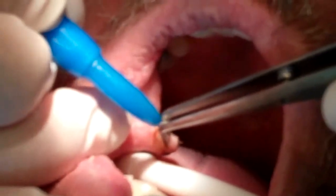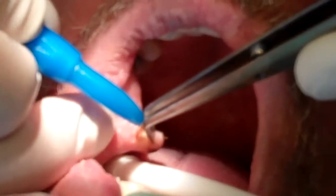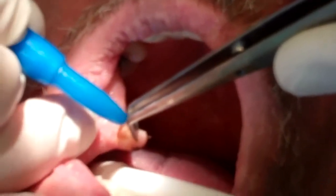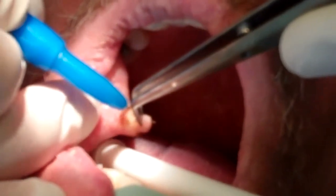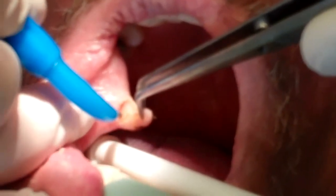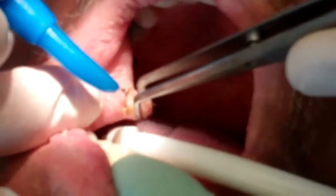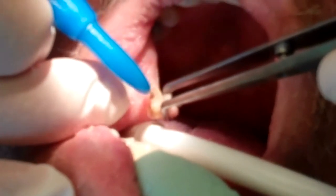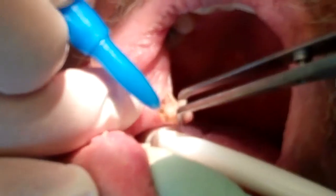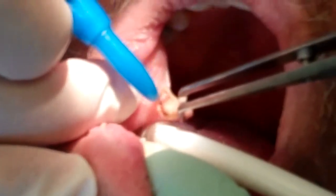We're going to send this off for a biopsy — just to make sure there's nothing that we have to be concerned about. Any time we remove tissue from the mouth, we want to make sure we do that. This is a slow process — we just keep a little tension on this and it's coming right off. It gets something hard, almost like a hard band that develops. So we're going to go down underneath it and remove this little ball of tissue.